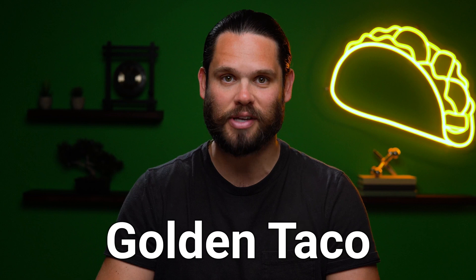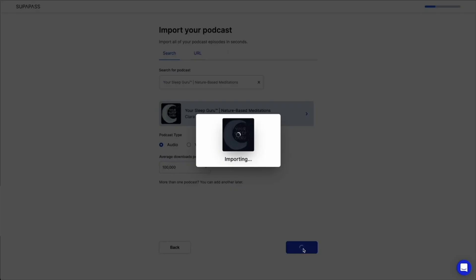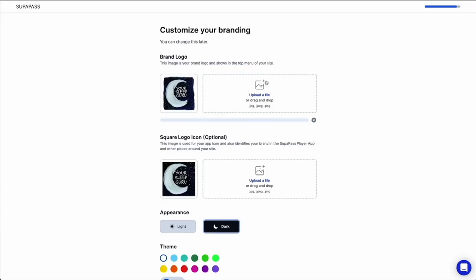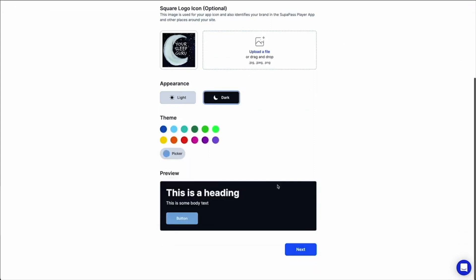Now, that's one heck of a golden taco. Let's use a podcast as an example. To add your podcast, just search, select, and import all your episodes in seconds. Every episode already has its own page, show notes, inbuilt comments, login, and a site-wide player.